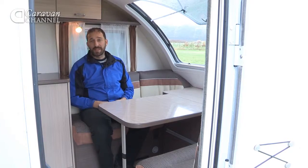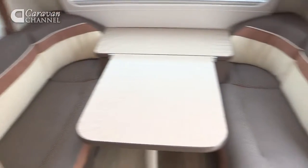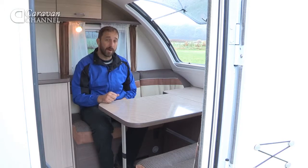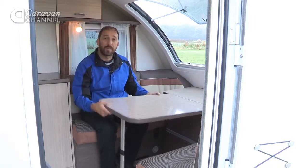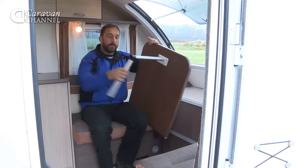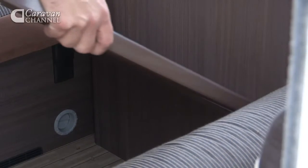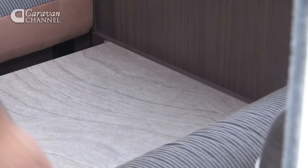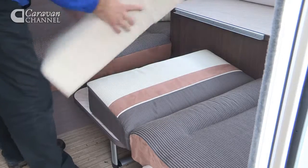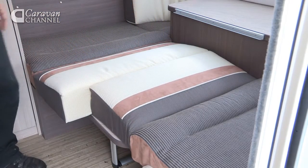The lounge up front is compact but suitable for two — you can dine around this clip-on table happily. Should you wish to turn this into an extra sleeping berth, it's quick and easy to do. Simply unclip the table, fold it at the knee, reattach the table by clipping it at the lower rail, drop the backrest cushions in, and voila — you have a sleeping berth.